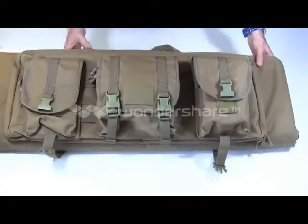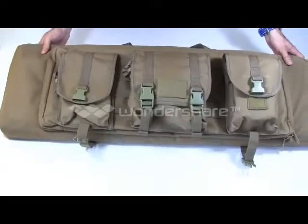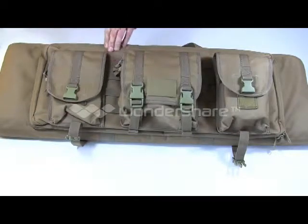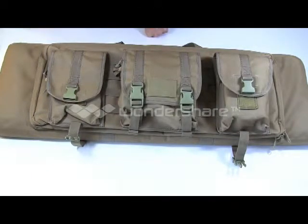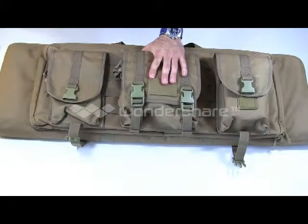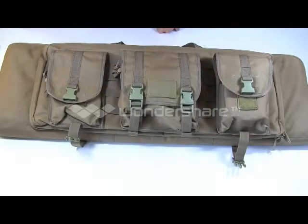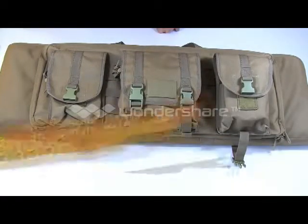I think that's about it for this Condor bag. I've been very happy with it. For the money — $55 — it's a good mid-range price. Super good quality, I think it'll last a long time and take a lot of beating. These pouches you can swap out and make it as customizable as you want. So if you're looking for a bag for a single rifle, check this Condor bag out — it's a great option.